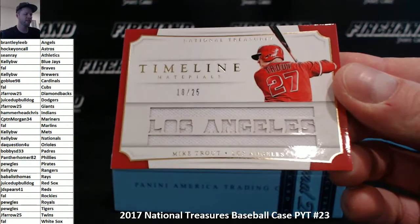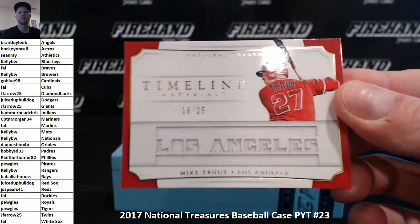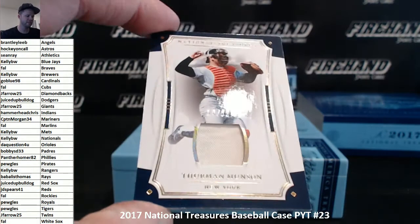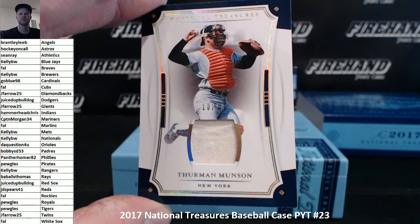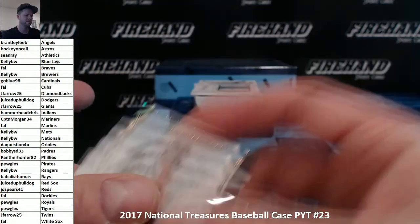Mike Trout, timeline to 25, the Angels. Brantley. First Yankee hit is Thurman Munson, number 10 of 10 for HVAC Therapy — 10 in redemptions. Thurman Munson.